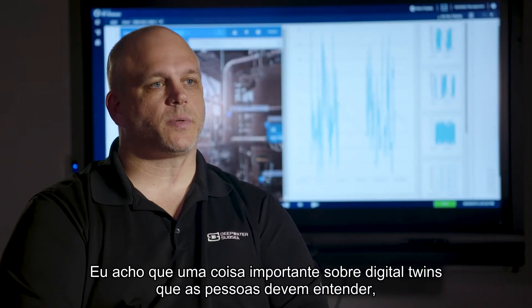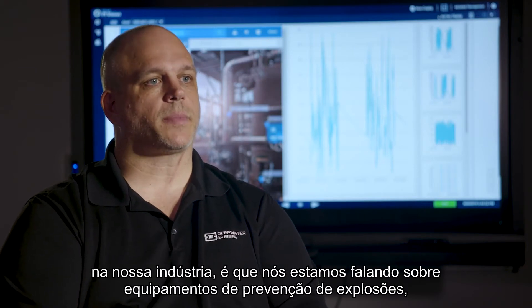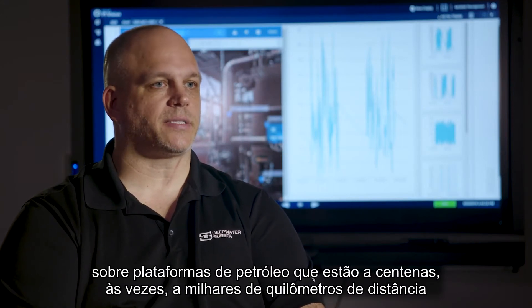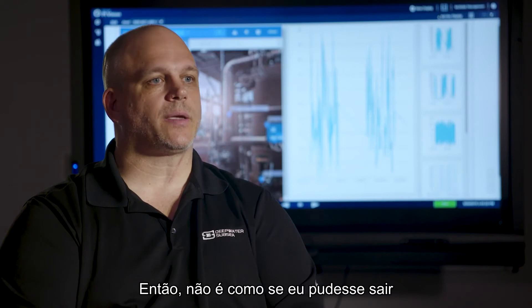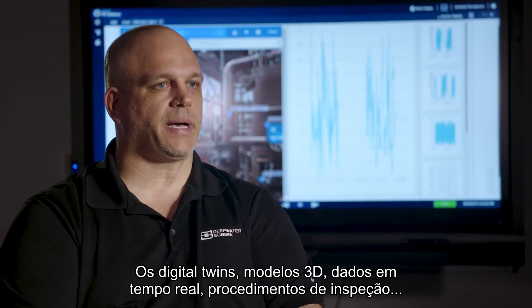The important thing about digital twins for a lot of people to understand is that in our industry we're talking about blowout preventers, offshore oil rigs that are hundreds — sometimes thousands — of miles away from the central source doing the monitoring. Blowout preventers sit on the ocean floor, so it's not like I can walk out and take a look at the equipment as it's being operated.